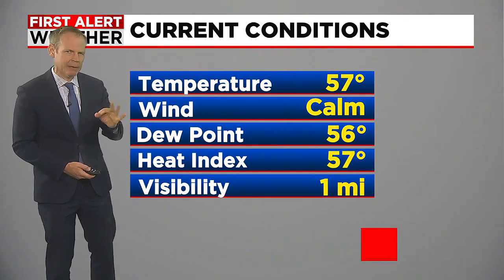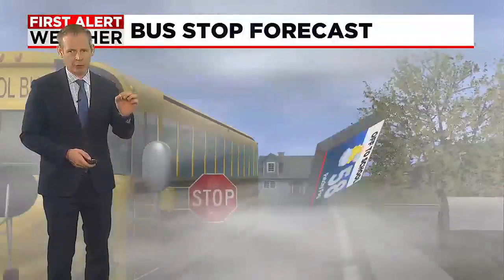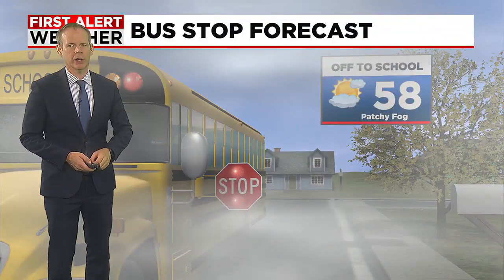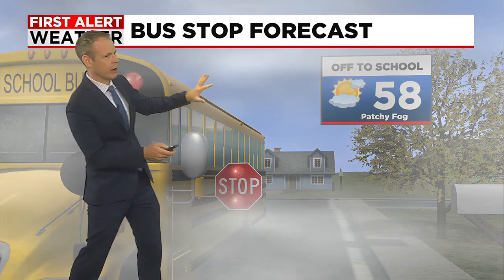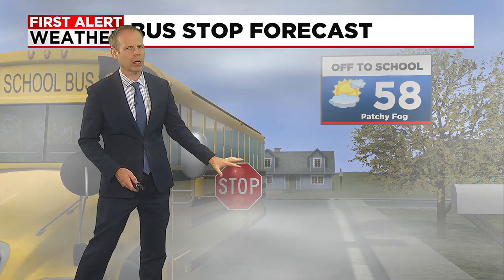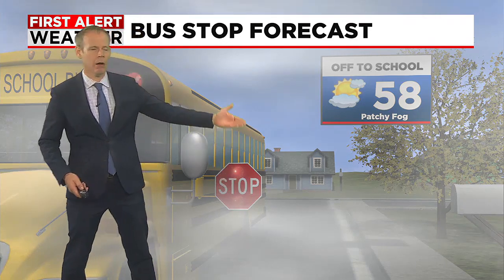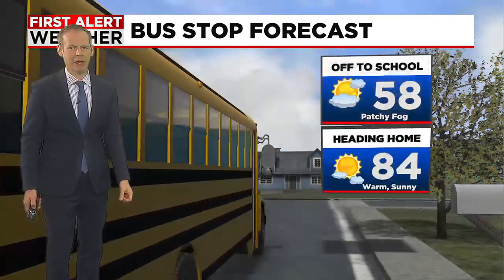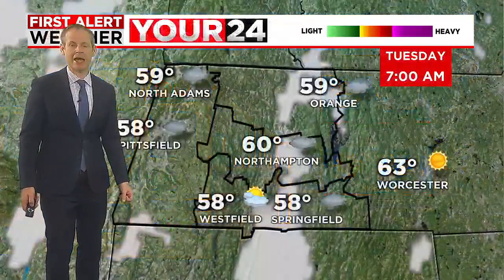So we have a cool, damp feel with a little bit of mist out there this morning as well. It's going to take a couple of hours, especially right in the valley, for us to rid ourselves of the fog and for the sunshine to come out. As the kids head off to school this morning, there's plenty of fog and visibility issues with upper 50s for temperatures, but by the time they're heading home, we'll certainly see plenty of sunshine.